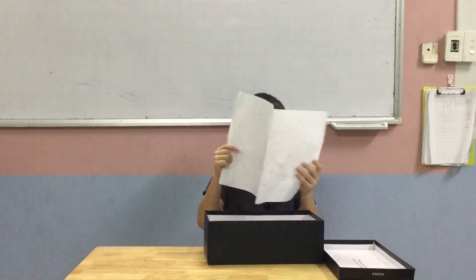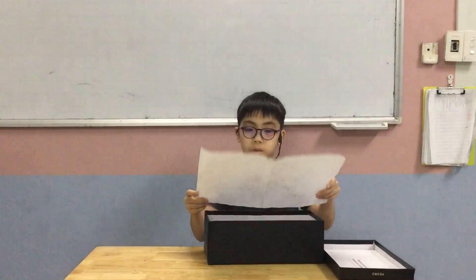My first item is my hand-drawn world map. This map has taught me to know all the countries in the world and can teach me about places that I didn't know about. But I put this in the box because some maps change at some time and some place.